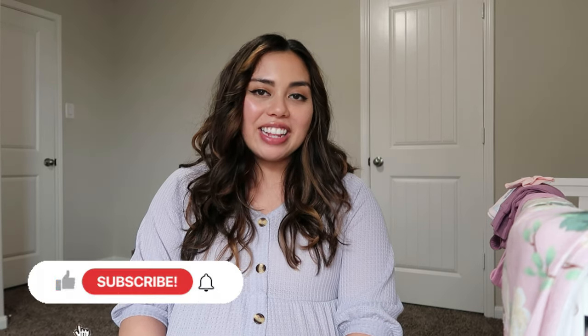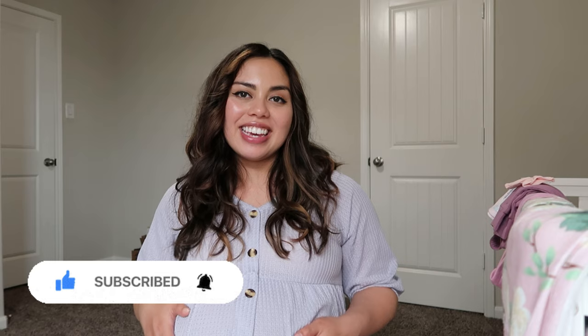If you enjoyed this video, please subscribe to my channel and support me and the baby. I'll see you guys in the next video. Bye!